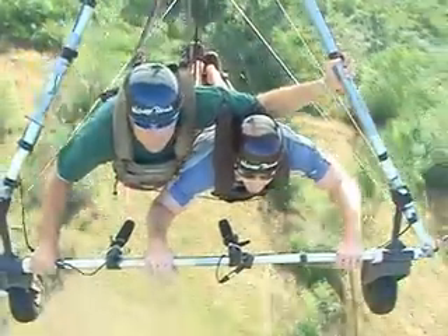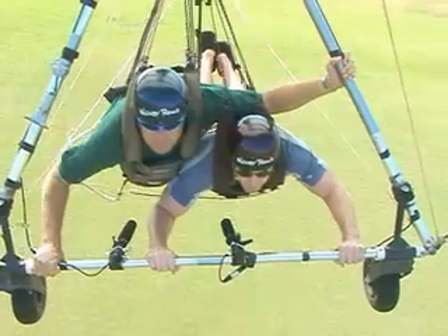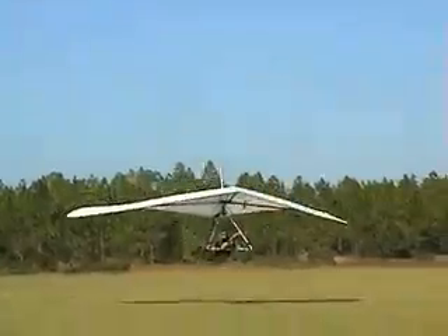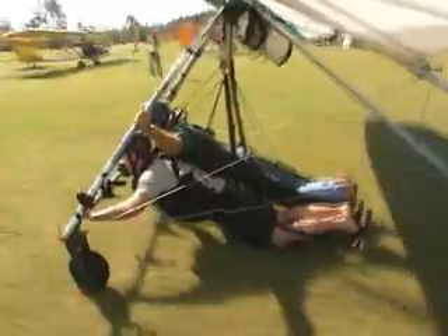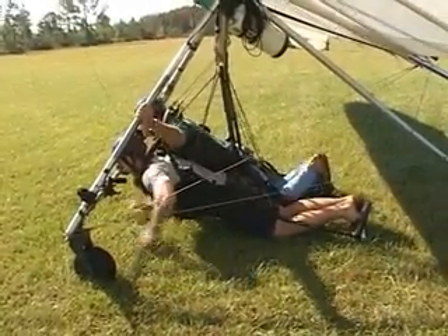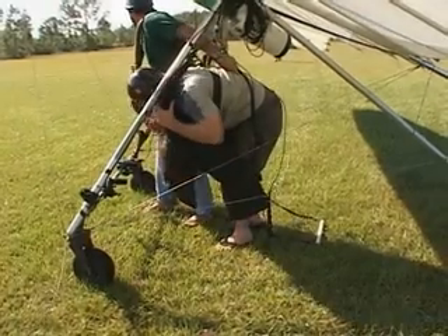Just about how long does it take for someone to learn how to do this by themselves? The average person takes about 20 tows to solo. You did a good job flying the glider. It was a lot of fun. I heard that bell ringing — let's go get some food.